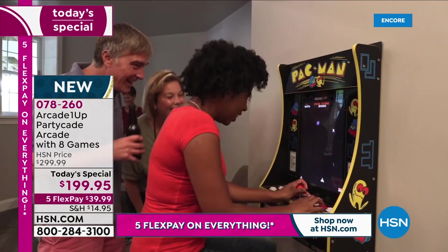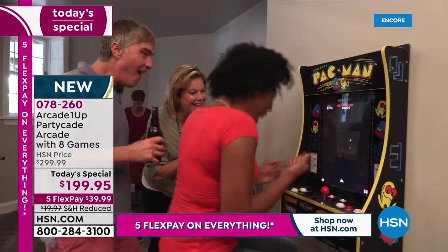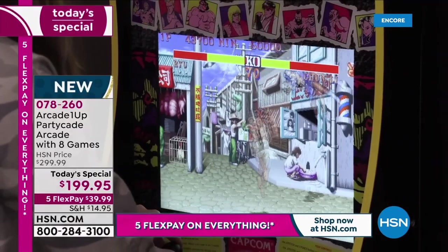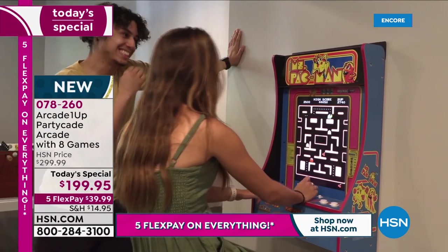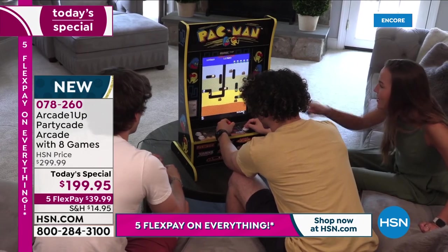Three options: Pac-Man, Ms. Pac-Man, or Street Fighter 2. We do have Street Fighter 2, but it is nearly sold out now. In just one airing, it is nearly completely sold out on the Street Fighter 2 — so if you'd like it, place your order before you go to bed tonight. Item number 078-260. Let's round out this hour in style — we've got a This Day Only, customer-picked product.